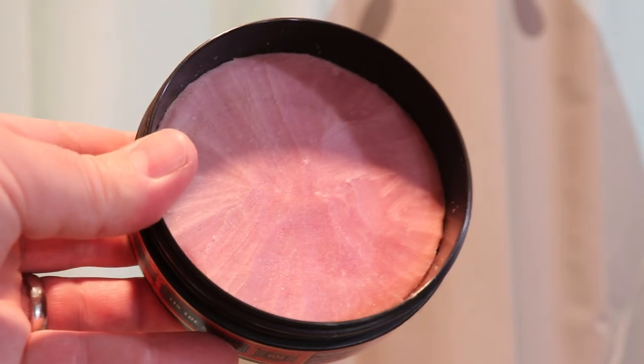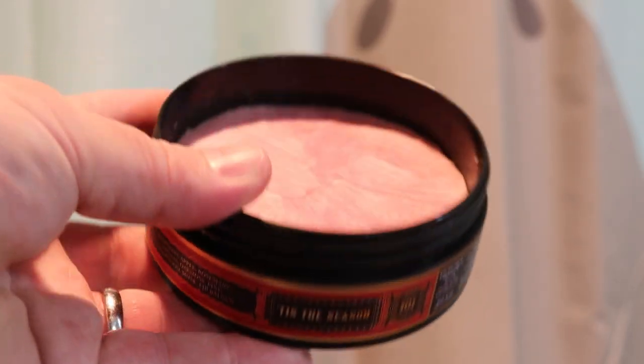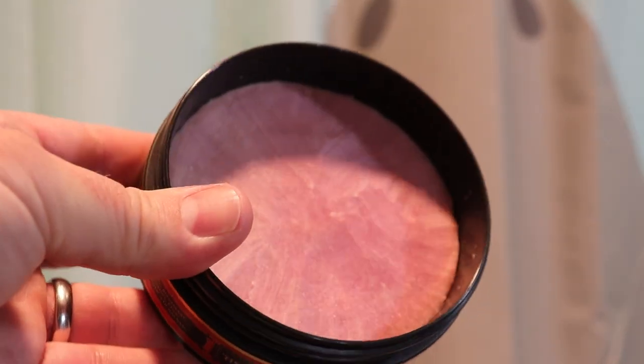Something kind of interesting — it is a red soap. I've only got a couple of red soaps. Colonel Conk Amber soap is kind of a reddish, burgundy, or maroon color. But this Noble Otter one is like a pink or red. Since it lists raspberry as one of the first scents, maybe that's why it's red. But yep, that's the soap we'll be using.